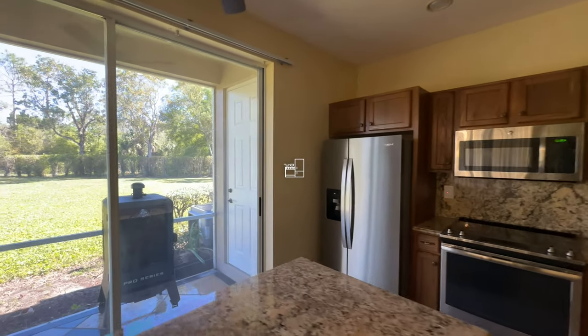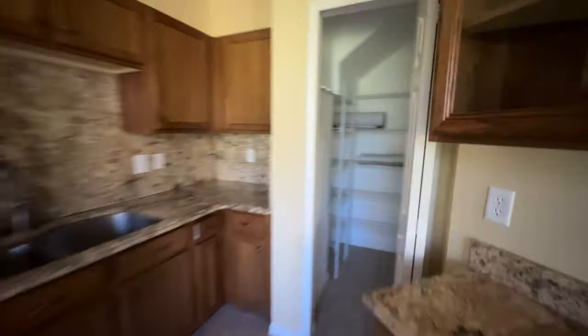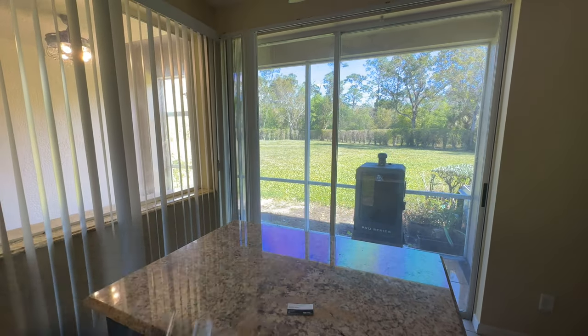Coming into the kitchen here, we have everything — with a walk-in pantry to this side. Then we have our sink, dishwasher, stove, fridge, and then another exit into the lanai through the kitchen.